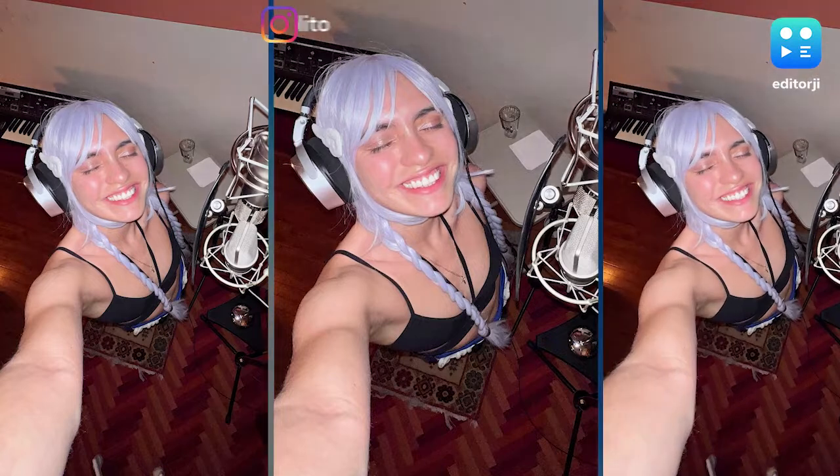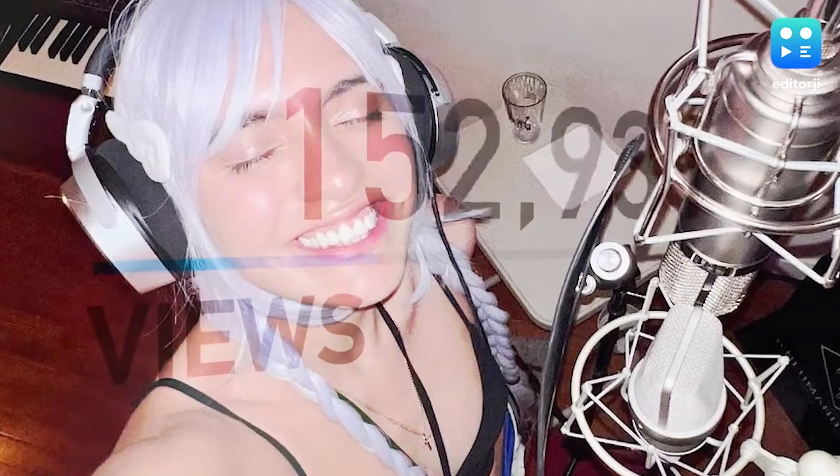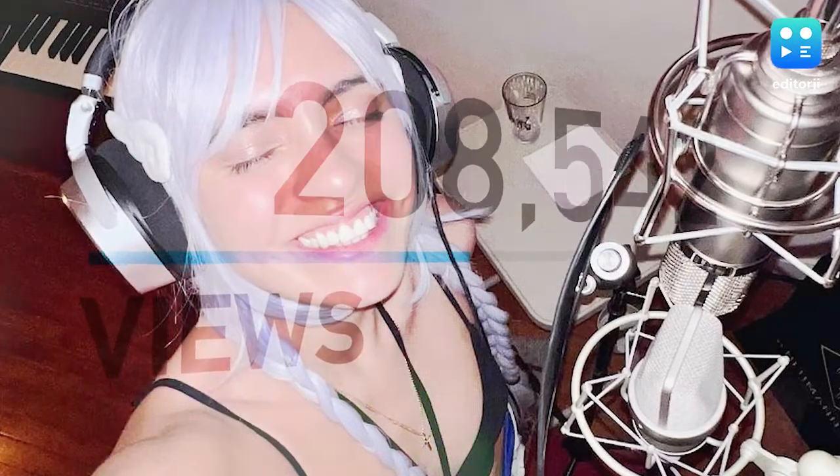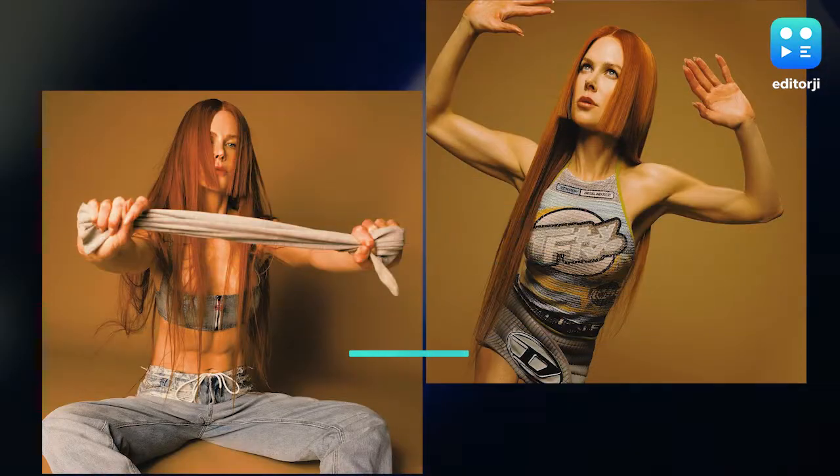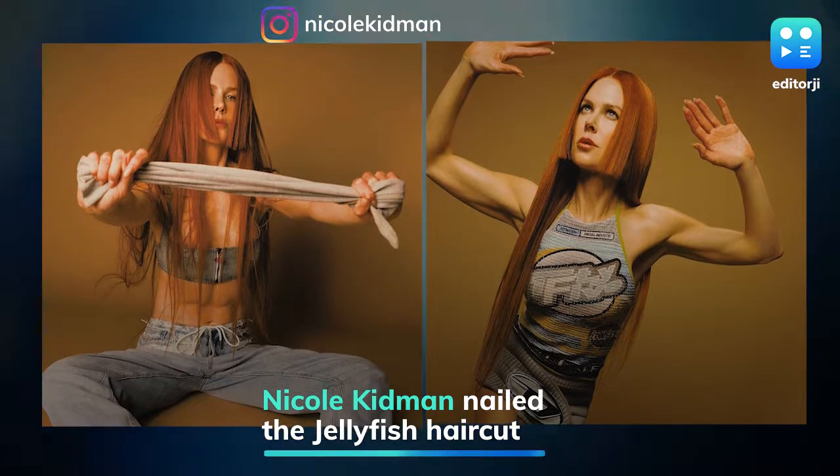Inspired by the historical Japanese heim cut, the jellyfish haircut is already trending on social media and garnered over 8.6 million views on TikTok. Even Nicole Kidman is an unlikely fan of the look.